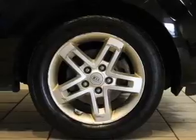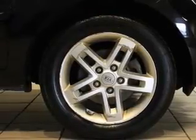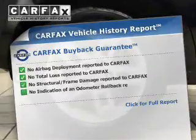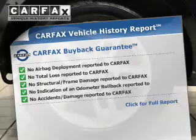Premium wheels give a more luxurious look. You will appreciate the safety feature of anti-lock brakes. Rest easy knowing this vehicle comes with a Carfax vehicle history report from Carfax, the most trusted provider of vehicle history information.